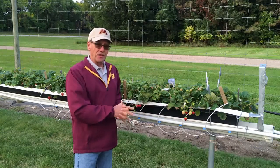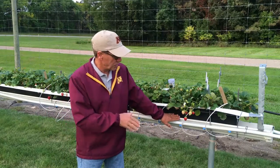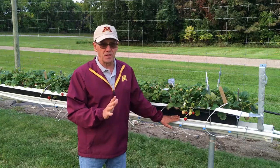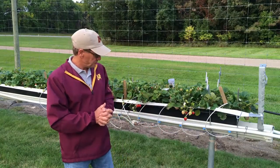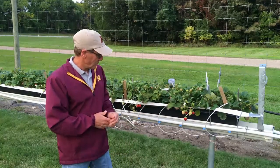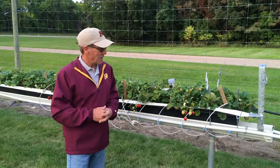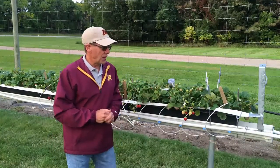Getting back to a little history — this particular tabletop system that we've purchased is called a Meteor system. They are located out of Ontario, Canada, and they were really good with us, perfect in showing us how to grow these strawberries, which was so new to us. Construction of the system is quite a process, but it all fastens together — the troughs, the gutter system — and we can show that in another video. But we have had some issues with water.